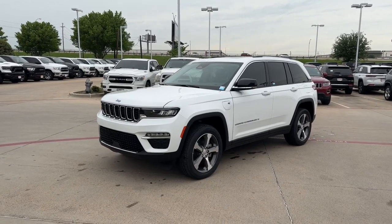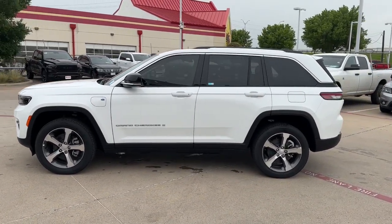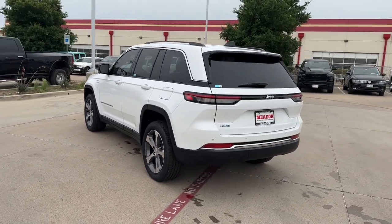Get a feel for the 2023 Jeep Grand Cherokee. The Grand Cherokee delivers rugged off-road capability, refined luxury, technology that keeps you safe, connected, and entertained, and an iconic spirit of adventure.